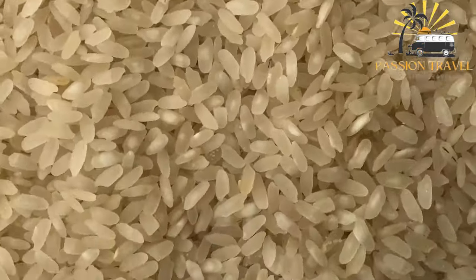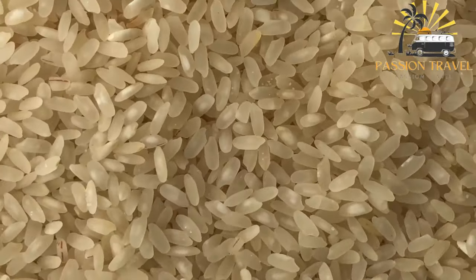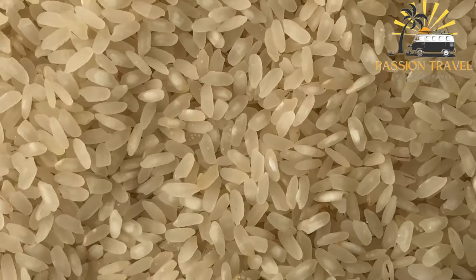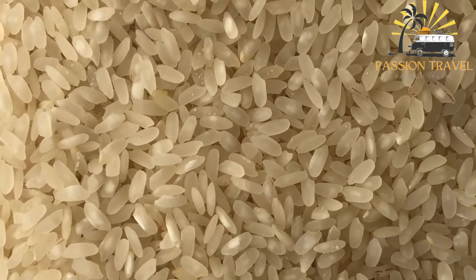Kabuli Paleo is a traditional dish from Afghanistan and is considered the country's national dish. It is a delicious rice dish made with fragrant basmati rice, tender chunks of lamb or beef, and a variety of spices.